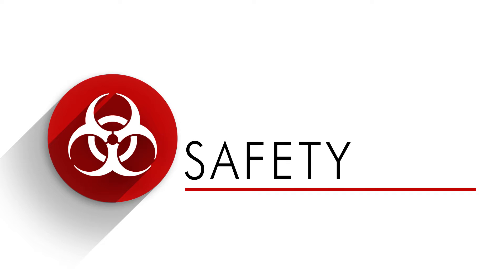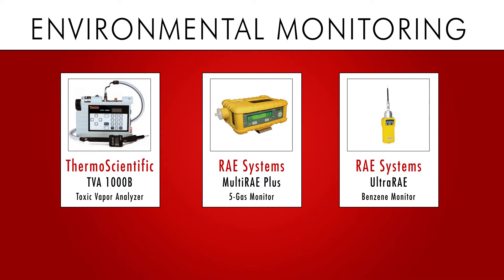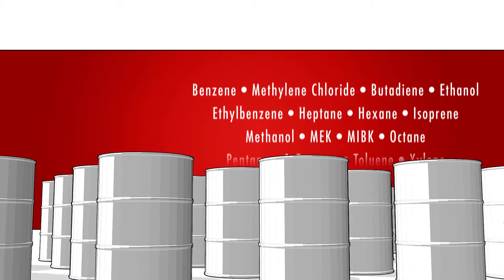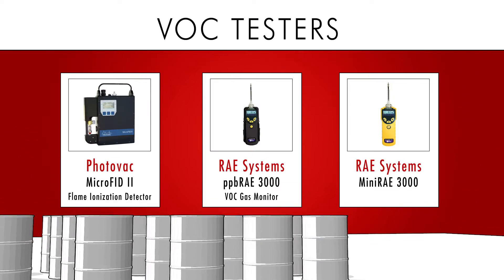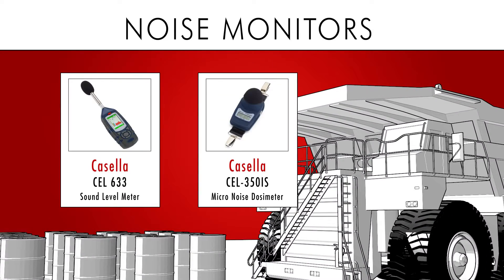Safety is paramount in any industry, and our environmental monitoring equipment can help save lives. Ensure personnel are safe from toxic air emissions using our VOC testers. Test for soil contaminants and use our noise monitors to protect your ears in loud or explosive production environments.